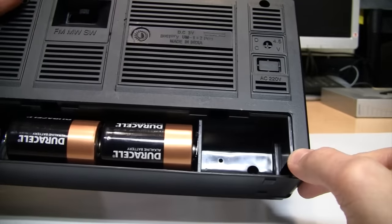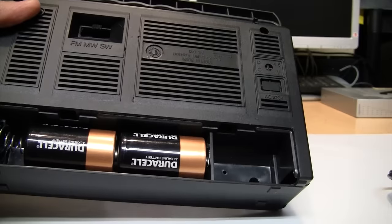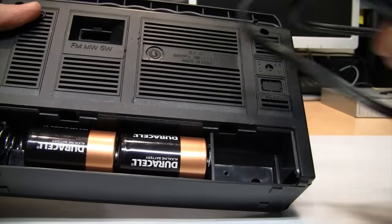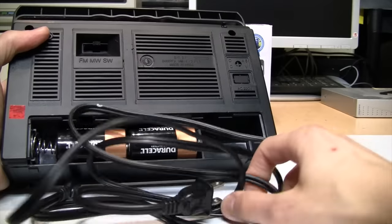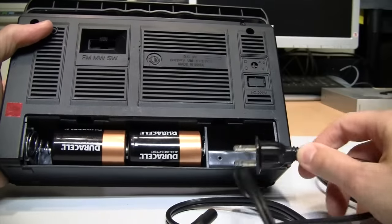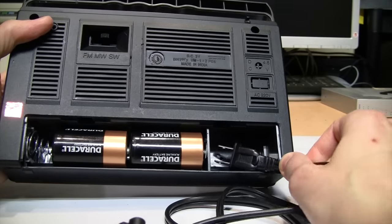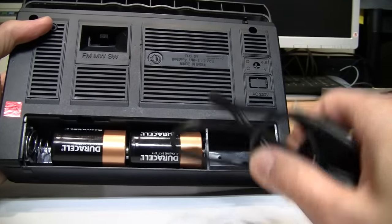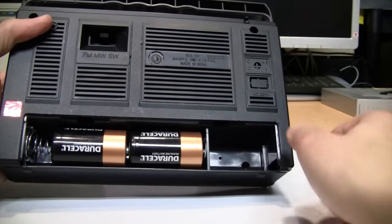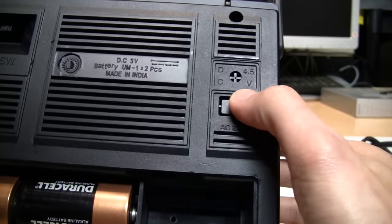A lot of people seem to think that this space here was not originally for a third battery — they somehow think it's space for storing the power cord. Well, this is a typical portable radio power cord, and I don't know how you're going to fit it into that tiny little space that's the size of a single D-cell battery. I mean, you can see the plug barely even fits in there. So that's definitely not space for a power cord. It clearly was designed originally to have three batteries, and that's why it originally had a 4.5-volt DC input.